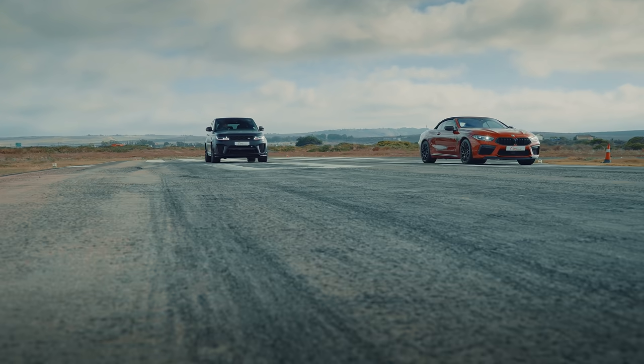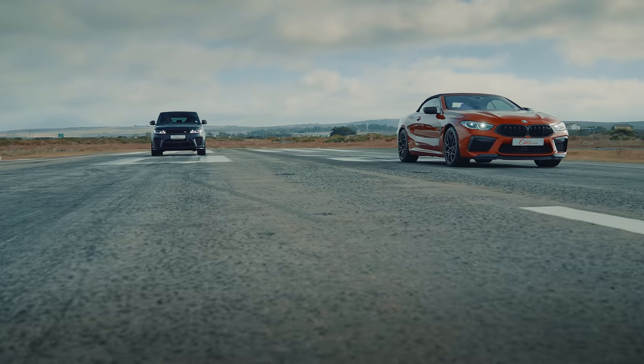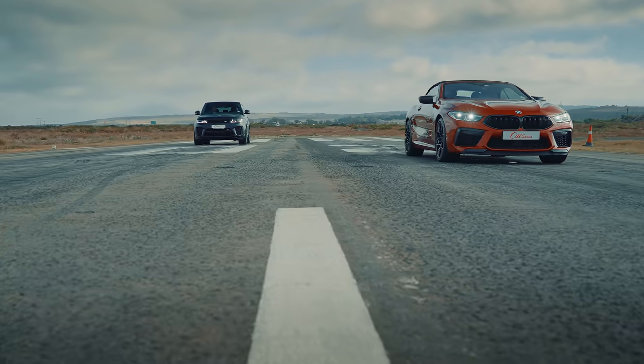So not exactly an even matchup, but we had both these cars on test and thought: let's get an airstrip and put together one of our most expensive, loudest drag races ever. We dragged Ashley Oldfield out here to race the BMW with the roof down.